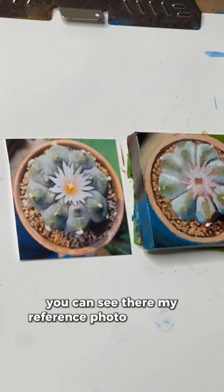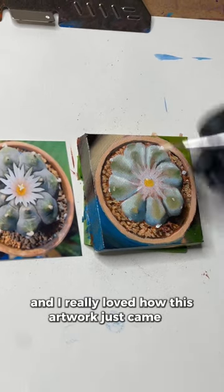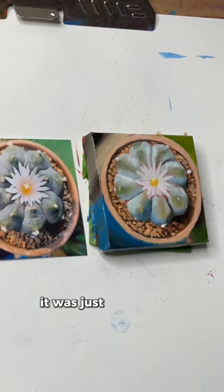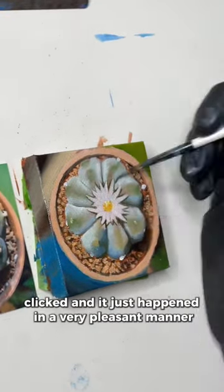You can see there my reference photo of a peyote, and I really loved how this artwork just came so seamlessly with so much flow. It was just one of those artworks where everything clicked and it just happened in a very pleasant manner.